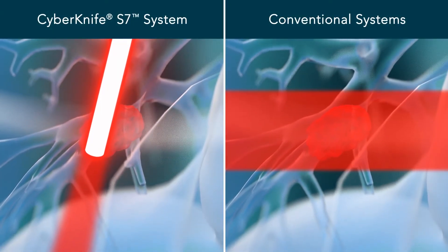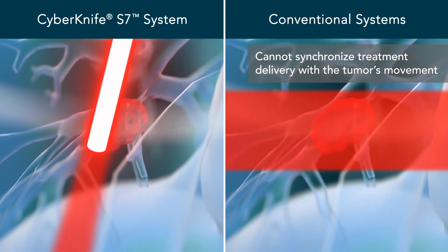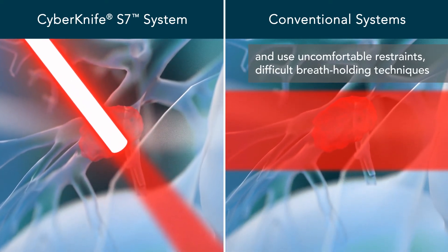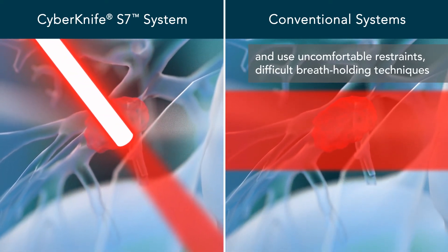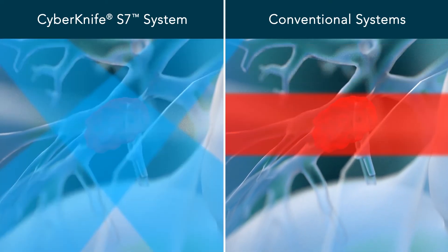Conventional radiation systems cannot synchronize treatment delivery with the targeted tumor's movement. These systems use uncomfortable restraints to limit motion, difficult and time-consuming breath-holding techniques, or periodically stop treatment when motion is observed. Even with these techniques, additional unwanted radiation spills into the healthy tissue.